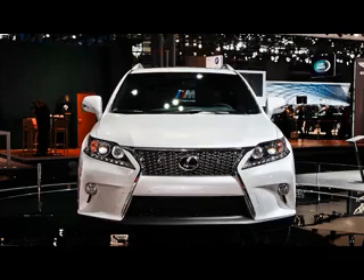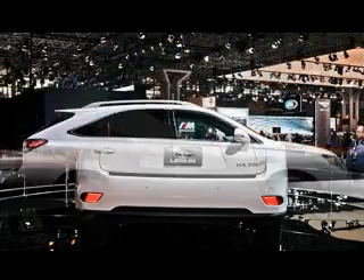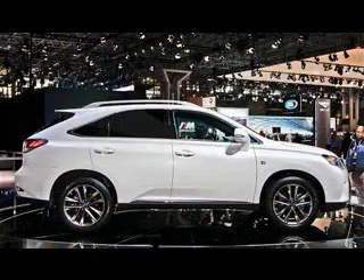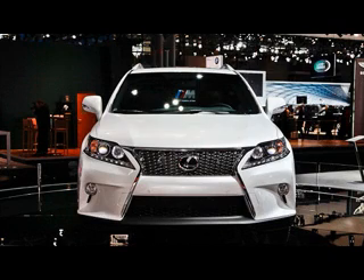The 2015 Lexus RX will be offered in two variants, the 350 and 450h, and in three distinct trim levels: Premium, Luxury, and Sport F. There aren't any reports yet about its release date, but we hope that this midsize sports utility vehicle will be available on the market all around the planet until the end of this year.